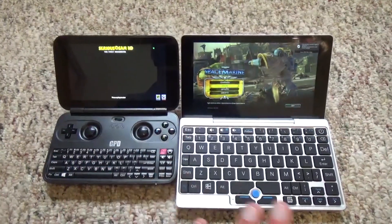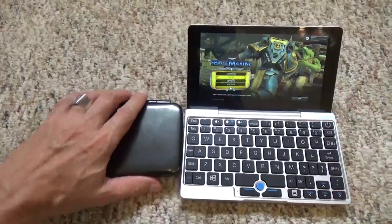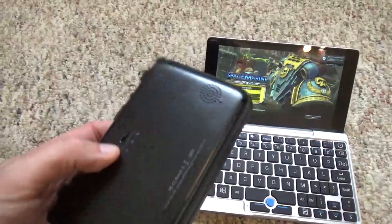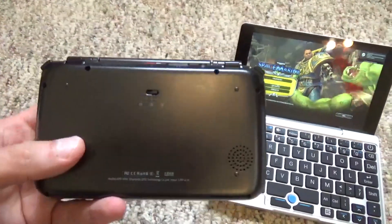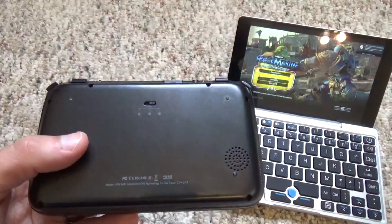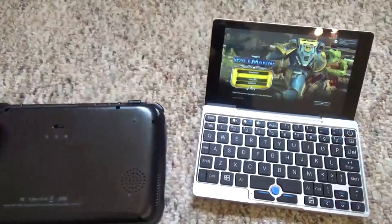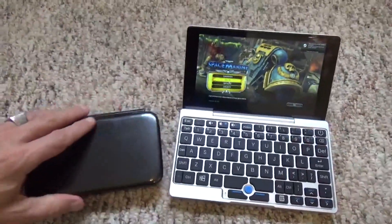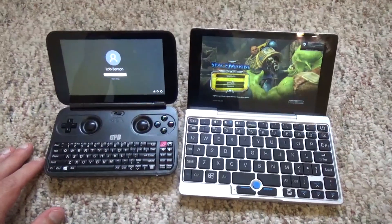Let's talk about heat dissipation, because these handle it in completely different ways. Both have an internal built-in fan, but the GPD Win has something unusual: on the bottom it has a switch with low, medium, and high settings that lets you manually control the fan. You need to keep an eye on this — if you have it off and you're constantly overheating the device, you're going to shorten its life. I keep mine on high all the time. The Pocket's fan is fully automatic, so both devices get kind of warm when pressed hard, but both are pretty reasonable as far as heat goes.